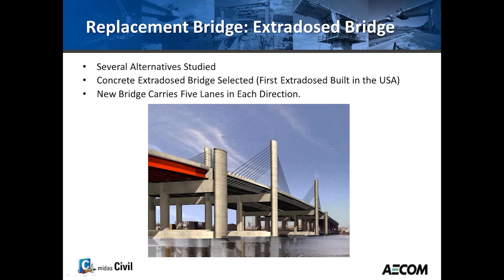The new bridge, among its many benefits, basically expanded the width to five lanes in each direction, with improved travel lanes, wider shoulders, and better lines of sight.